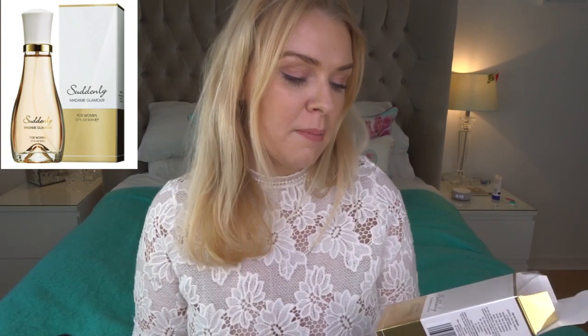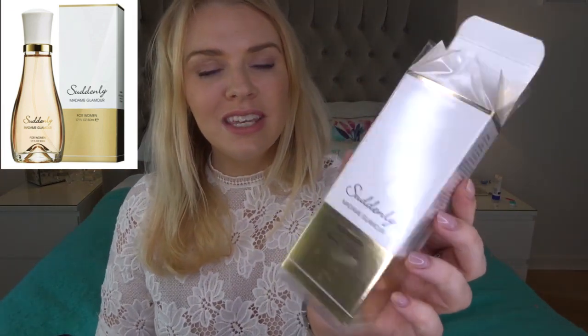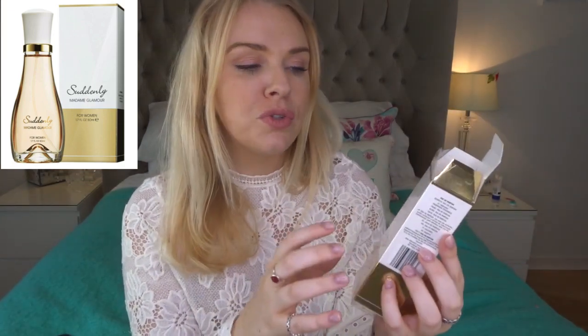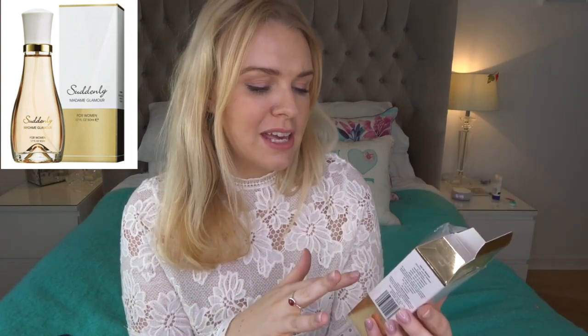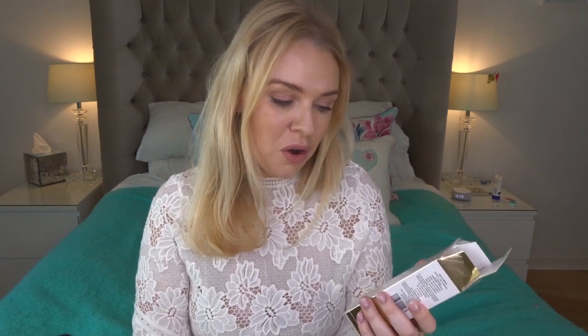I picked up the perfume — it's called Suddenly Madame Glamour. You can see from the box that they've gone for similar branding to Coco Mademoiselle, which is white and gold. It's a nod towards it without being a copy-paste, which would be illegal. This is 50ml and it cost £3.99. The 50ml of Coco Mademoiselle eau de parfum would be around £60, so we are talking seriously, seriously cheap.